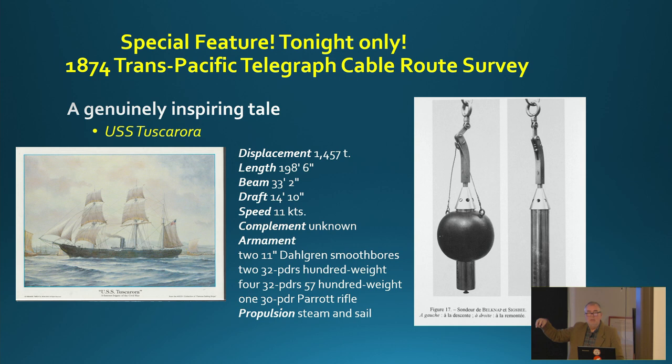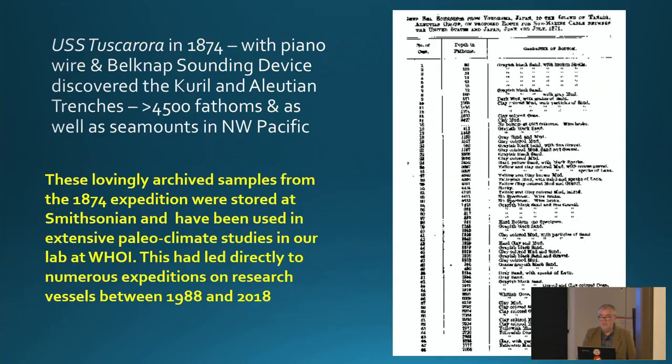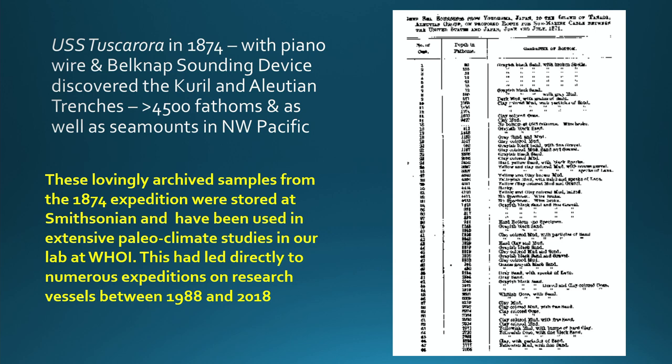We got samples from unnamed seamounts in the Northwest Pacific. They had just enough calcium carbonate that we could do radiocarbon dating of the sediments, and we were doing a reconstruction of the climate history of the Northwest Pacific. The document describes depths in fathoms, sample numbers, bottom composition — for example, 'hard sand.' To ensure they got a sample even from rocky bottoms, they packed the end of the tube with beeswax, so rock chips would stick. They saved absolutely everything.